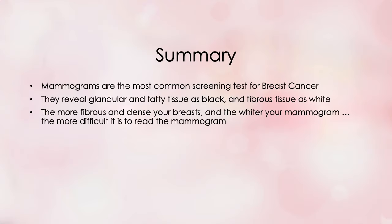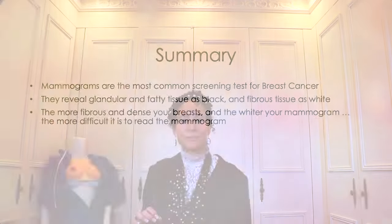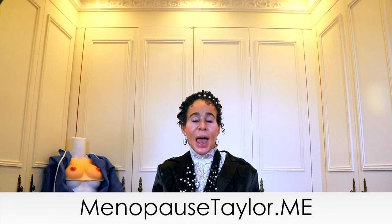Here's your summary for today: mammograms are the most common screening tests for breast cancer. They reveal glandular and fatty tissue as black and fibrous tissue as white. The more fibrous and dense your breasts, the wider your mammogram and the more difficult it is to read. Next week's video will be on mammogram guidelines and the one after that on mammogram controversies. You can find the chart via the link in the description box or at MenopauseTaylor.me, where you can also schedule a consultation. See you in a week!